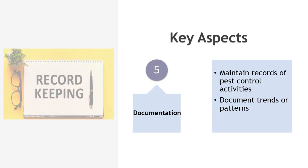Documentation: maintain records of pest control activities, including inspections, treatments, and any corrective actions taken. Document any trends or patterns in pest activity to aid in ongoing prevention efforts.